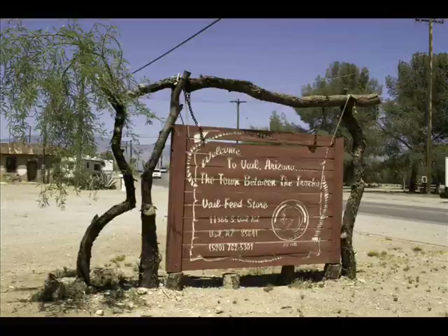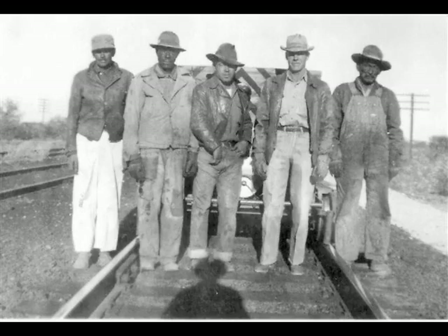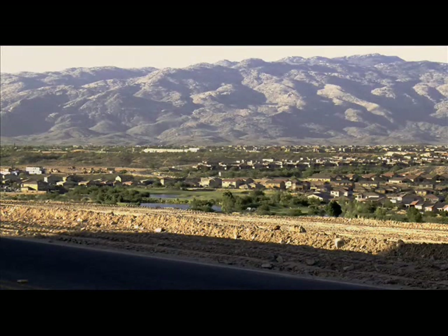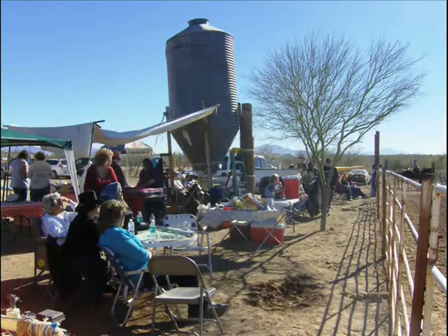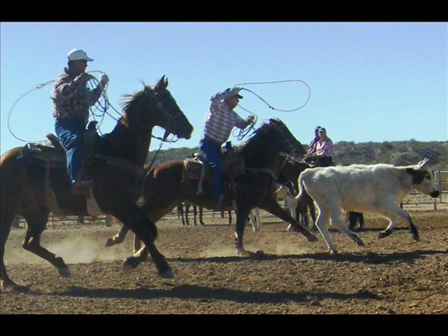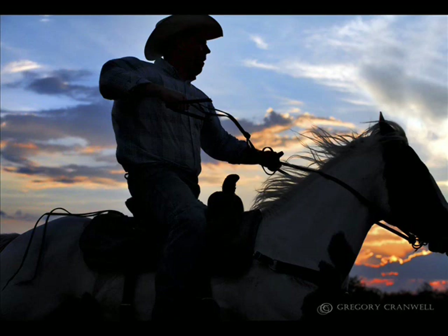Vail is a town between the tracks. From its beginnings as a railroad siding in 1880, this former ranching community now hosts scattered housing developments, excellent schools, and one traffic light. Yet even today, a reunion potluck might include riding and roping practice in a family arena. In 1900 though, Vail was still on the frontier, smack dab in the middle of the Wild West.